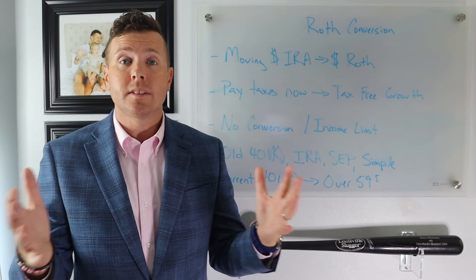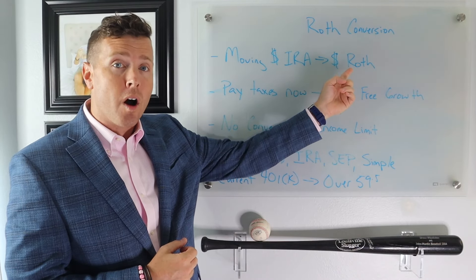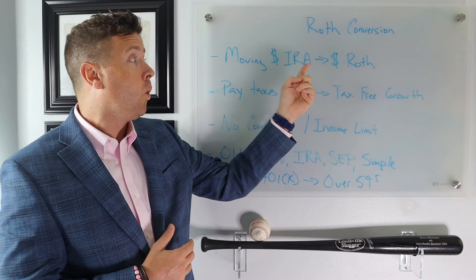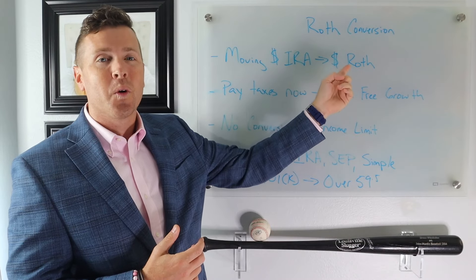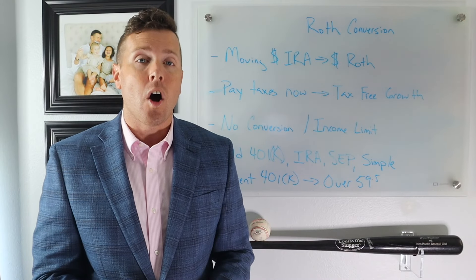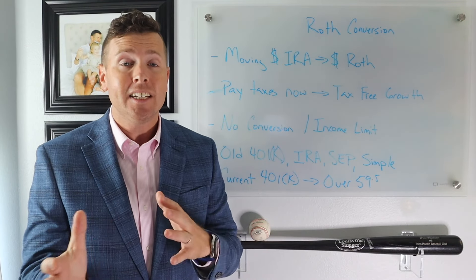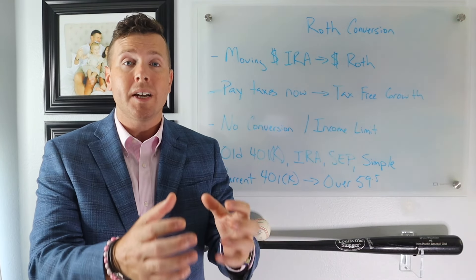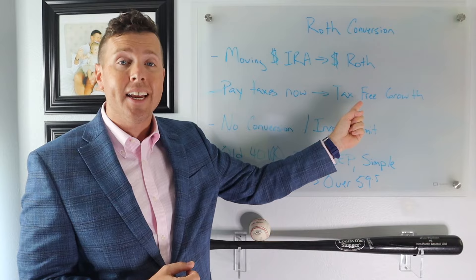So what is a Roth IRA conversion? In simple terms, a Roth IRA conversion is moving money from your IRA, your SEP retirement account, an old 401k, or a simple IRA into your Roth IRA. You're taking money that is pre-tax — meaning taxes have not been paid on those retirement funds yet — and moving it into a tax-free account. In the interim, taxes need to be paid. So when you move money out of your IRA, you pay the taxes now and you get tax-free growth in your Roth IRA.